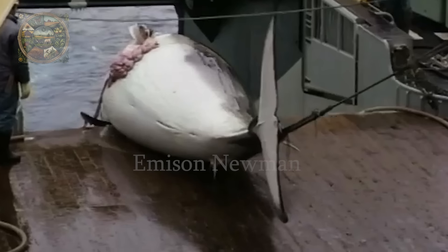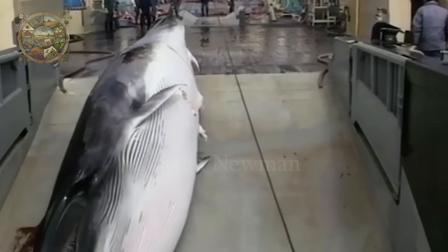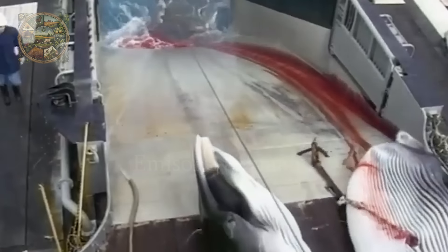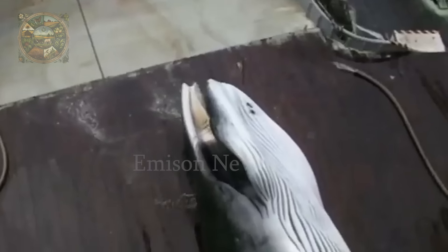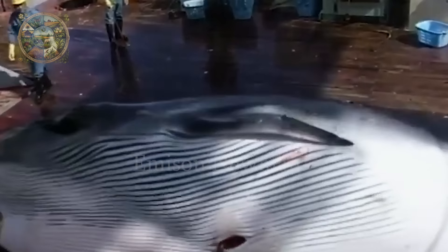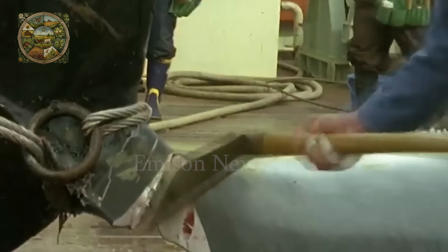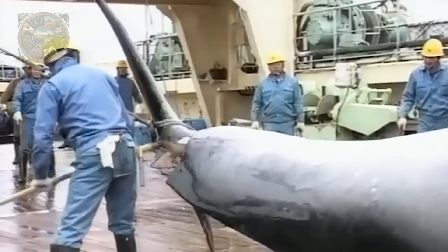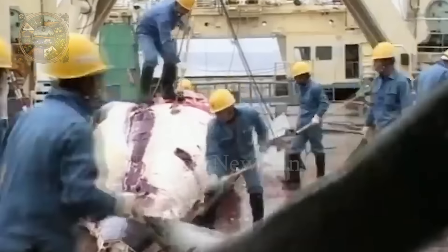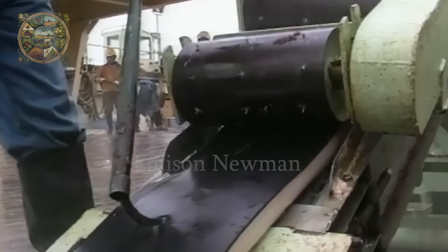By around 1950, with beef prices falling and fresh fish prices at their lowest, whale meat began to pile up, with Taiyo Fishing storing over 930,000 kan in cold storage, equivalent to about 300 million yen. The company developed the market and successfully exported canned food to Taiwan. Production continued to increase significantly, reaching 138,000 tons in 1958 and peaking at 226,000 tons in 1962.